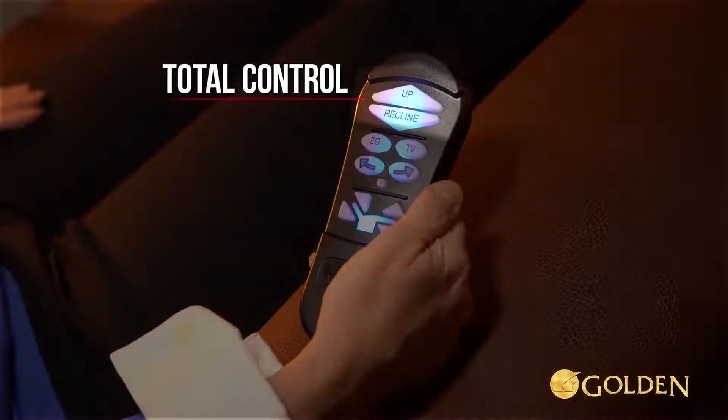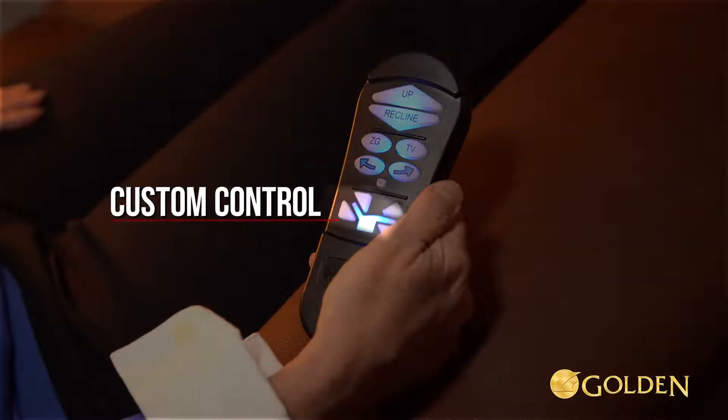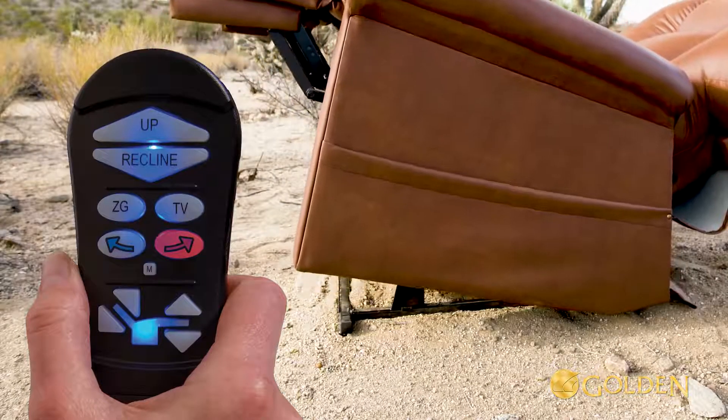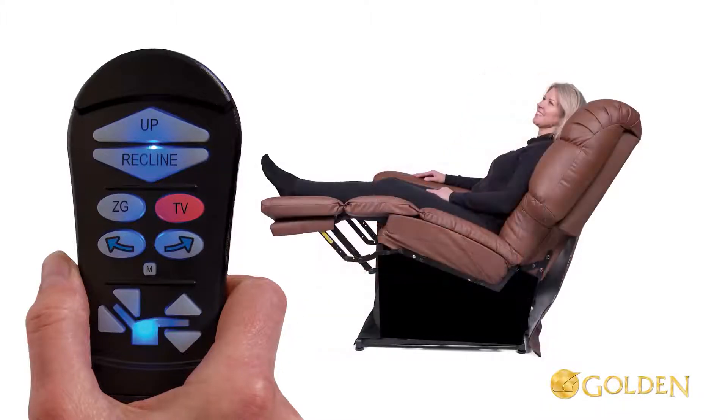The auto drive hand control system has three groups of control buttons: total control, position control, and custom control. Auto drive now includes two Twilight right and left arrow buttons which activate the cradle mechanism at any time. First, when seated, press and hold the pre-programmed TV button until the chair stops in the TV position.